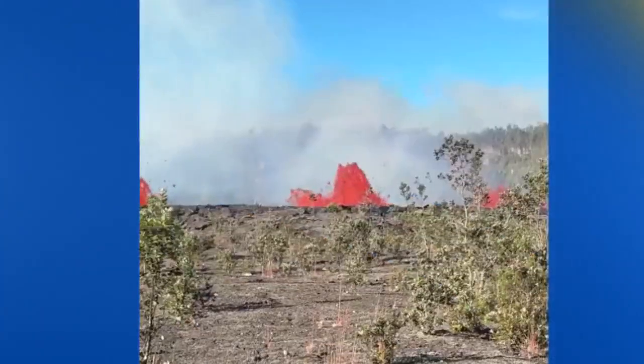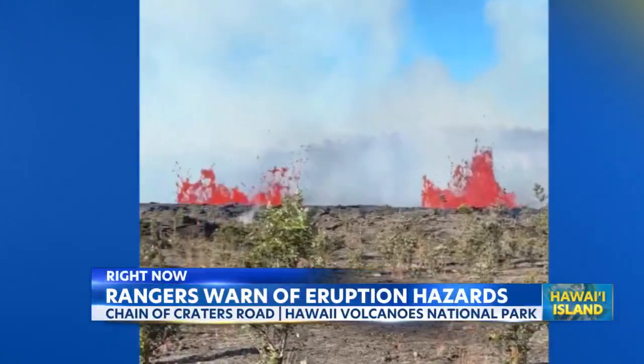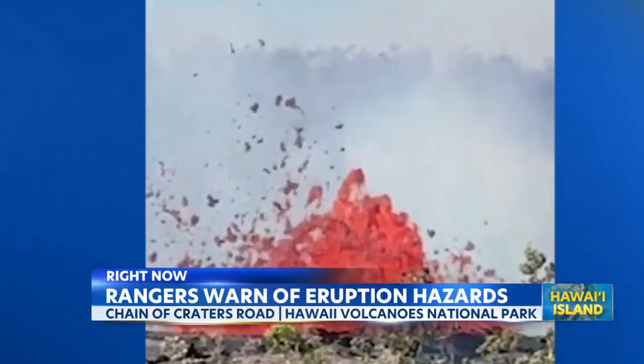Also, the latest from Volcanoes National Park this morning: officials are warning of hazardous amounts of volcanic matter and fog along the Chain of Craters Road.